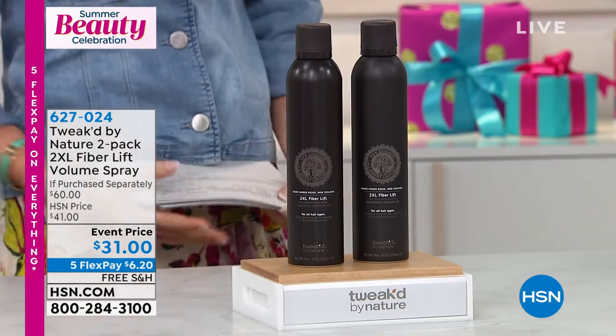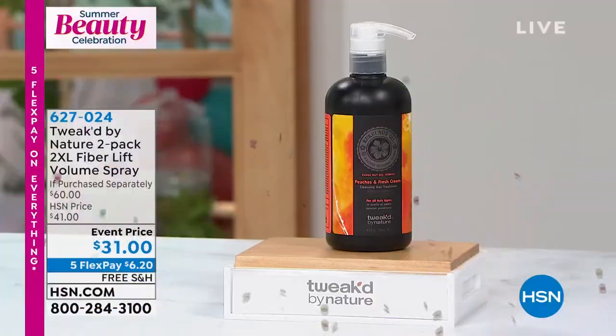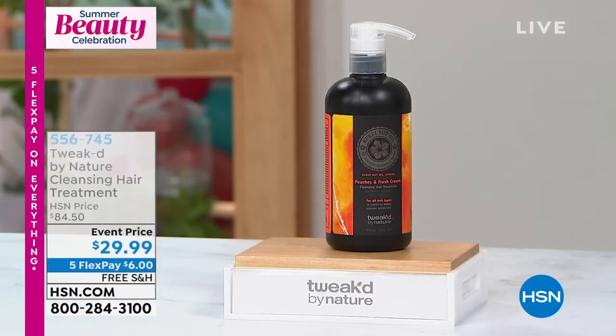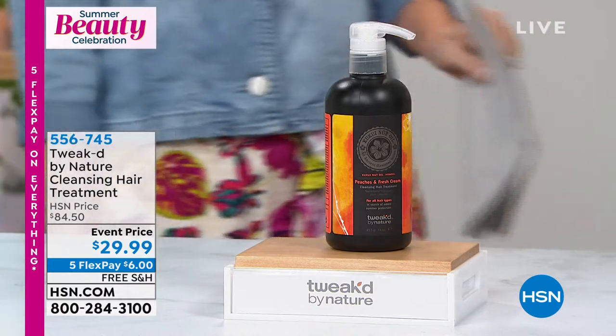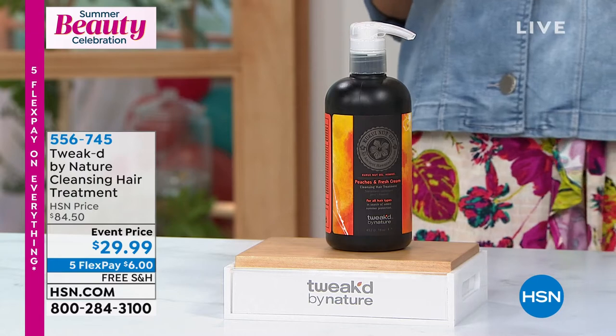If you've been watching for any amount of time, I'm a huge Tweaked fan — I am obsessed. But I've never ever been able to present the Peaches and Cream Cleansing Hair Treatment.